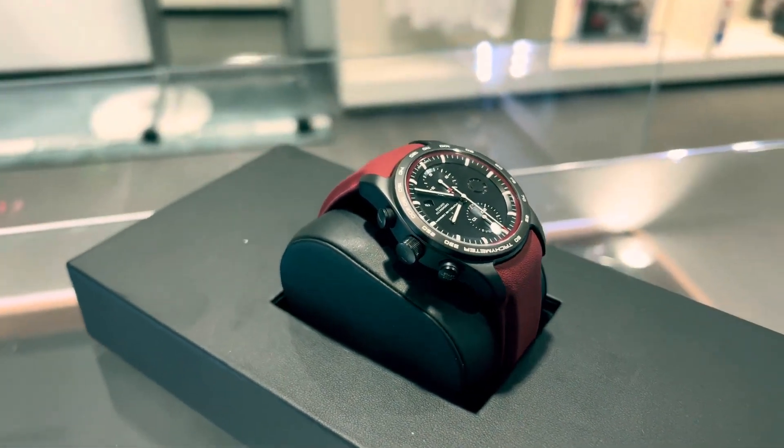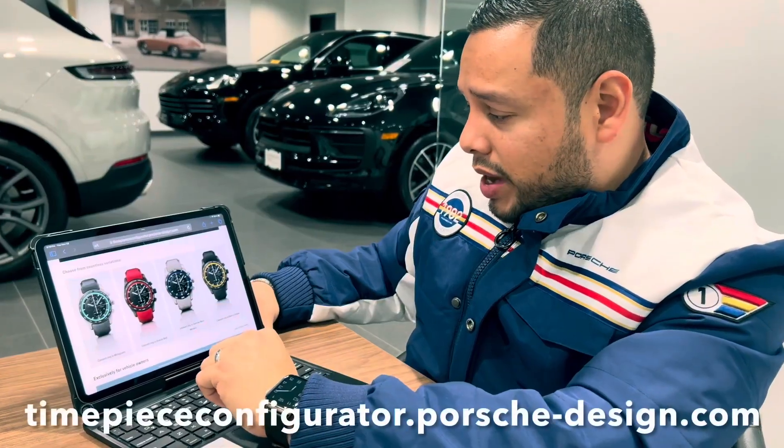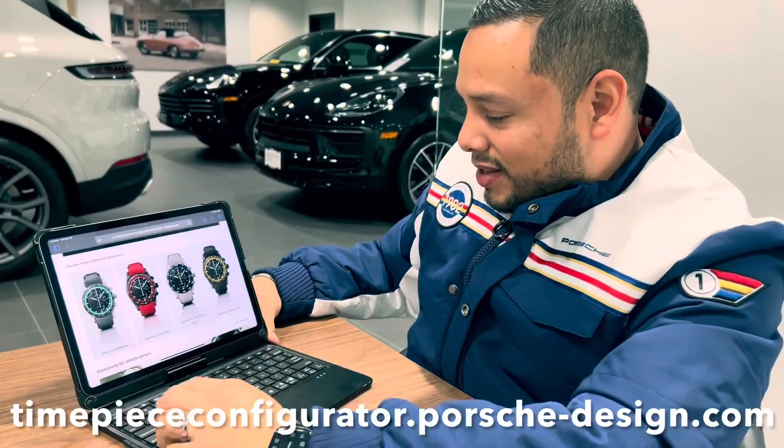To start our journey, let's head over to the Porsche timepiece configurator website. The website is great and easy at making your own selection truly yours.